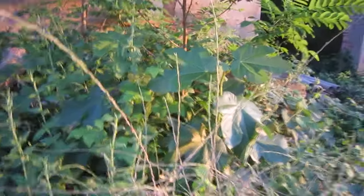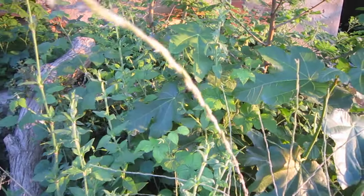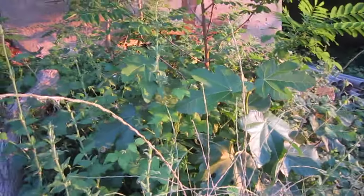We've got a fig — it's self-seeded itself. That's going to grow up and provide lots of yummy figs.